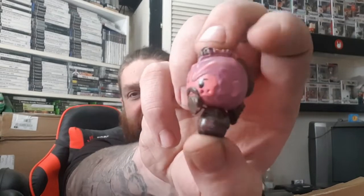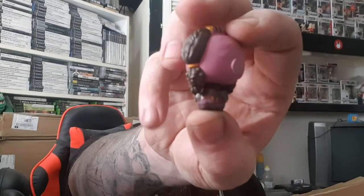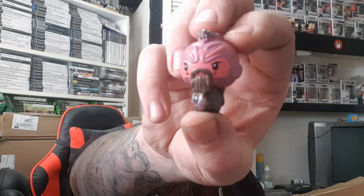Oh, there's another one in here — another Pint Size Heroes! I'm going to have another fight-sized heroes figure. I'm terrible with names — is it Taserface? Not sure, I'll look it up.